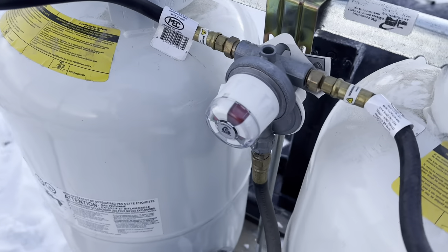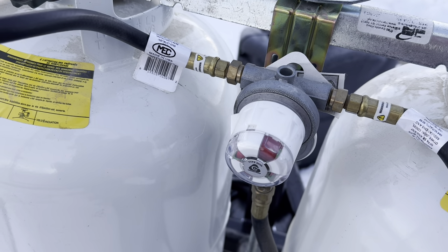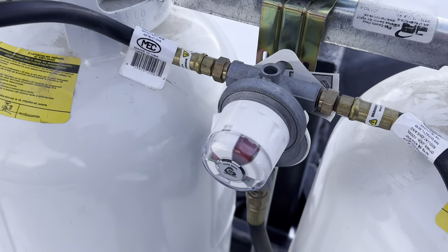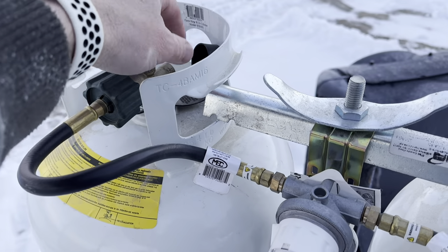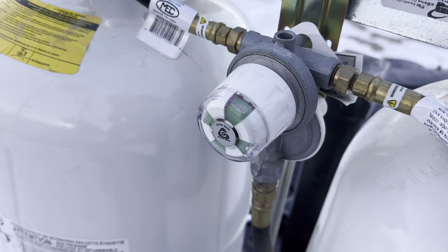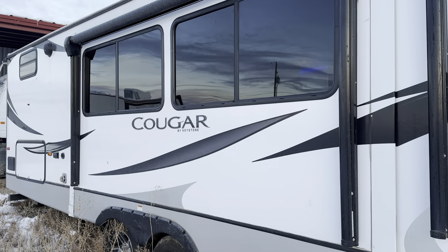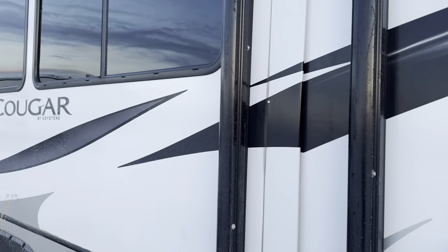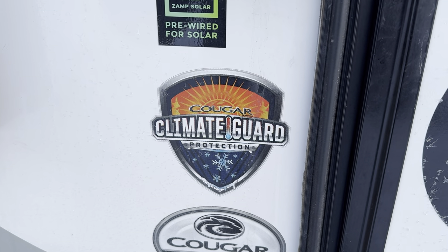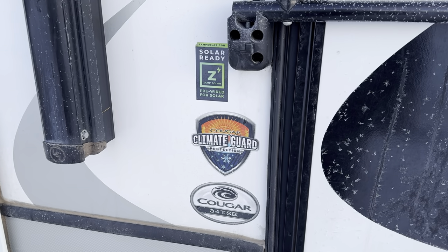On both the camp and the trailer I've got the regulator set so it can only pull off one tank, giving us a better idea of consumption. I'm going to turn this one on — once it's green, I know I've got propane. This is a Keystone Cougar with climate guard protection, and it should be pretty comparable to the sheep camp.